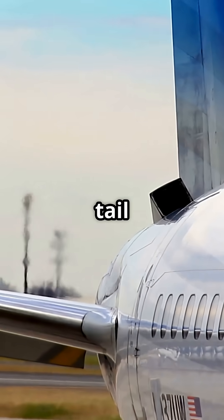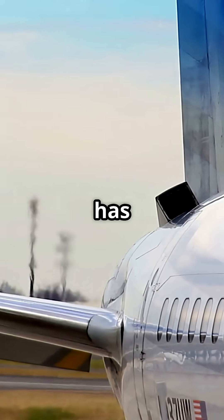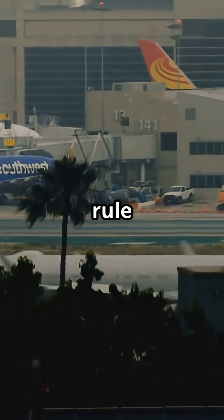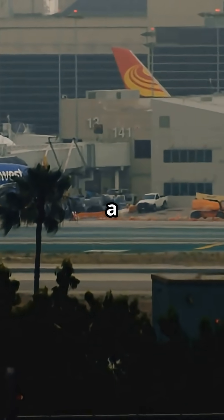Some say Boeing's tail looks purposeful. Others say Airbus has the cleaner, more elegant finish. Two designs, one simple rule — and every plane spotter has a favorite.